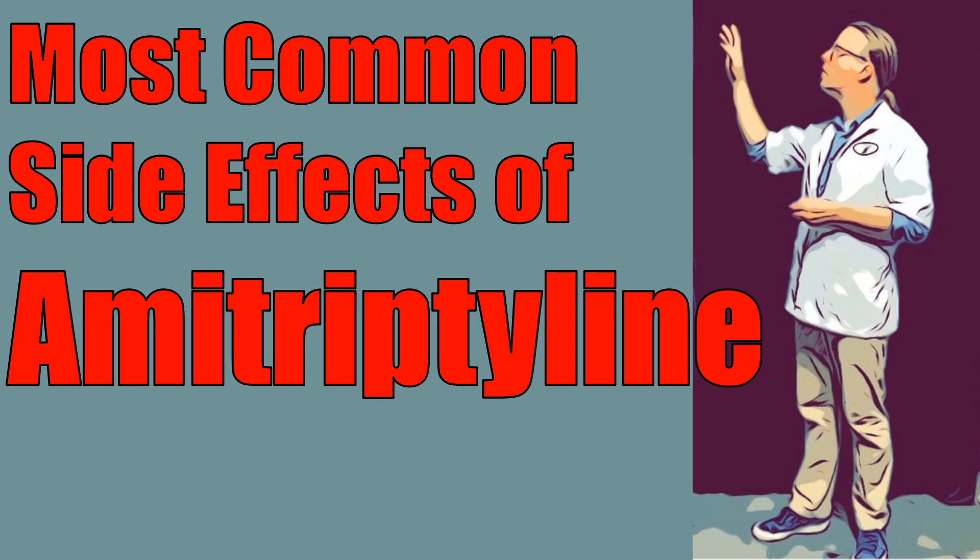Hi, this is Josh. I'm a pharmacist with pharmacisttips.com here with a quick video on the most common side effects of the medication amitriptyline.